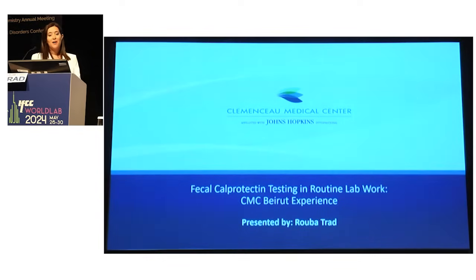Our presentation today will introduce who we are, the prevalence of IBS in Lebanon, and I will go through the journey of implementing the test in our lab, how it had a positive impact on our patients as well as on our lab operations, and what is the take-home message we have reached in Lebanon.